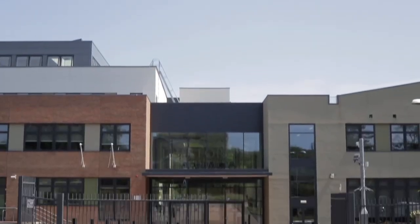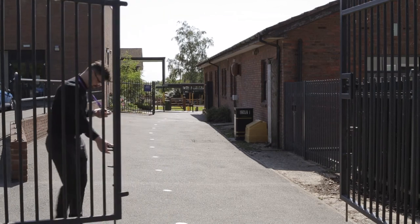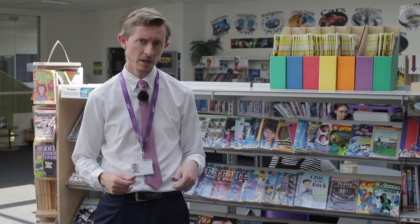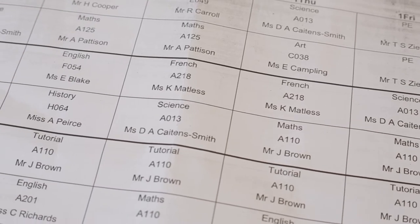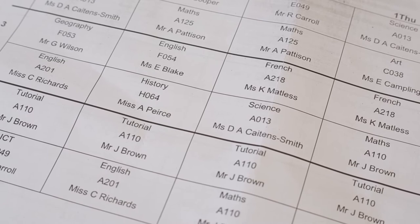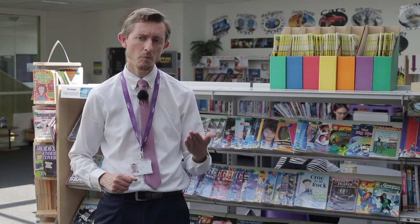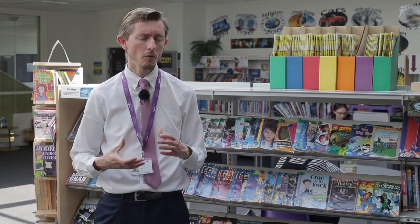One of the key big steps up when you join a high school is the difference between having one or a couple of teachers all through the week and having a range of different teachers for different subjects. That requires organisation, so the first tip that I recommend is when you've got your timetable, which you will get in September, is to make sure it's kept in a safe place and that you try and learn it. The things that quite often worry pupils is not remembering the right piece of equipment or the right book on the right day.